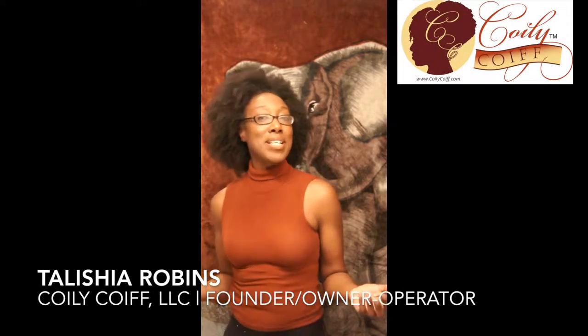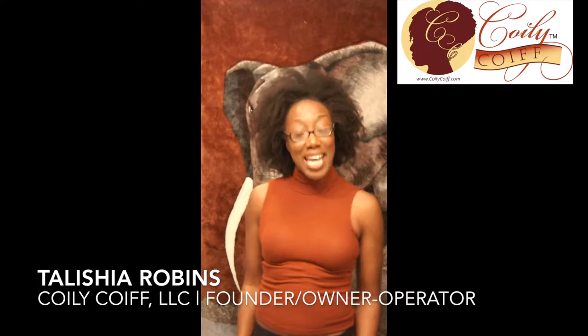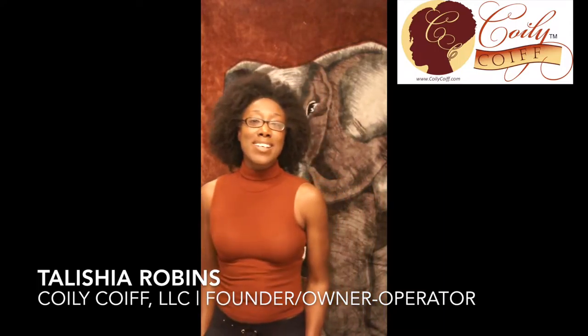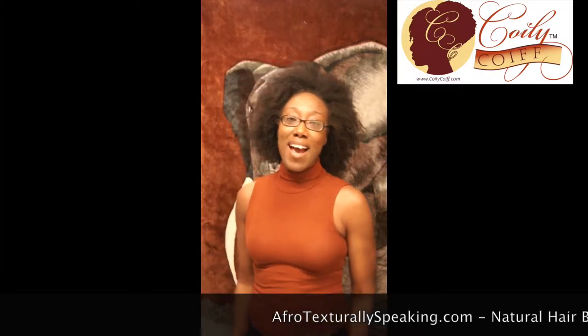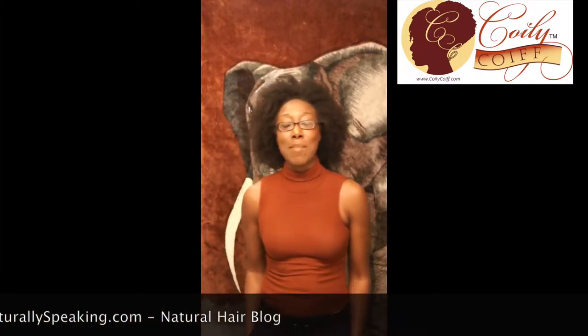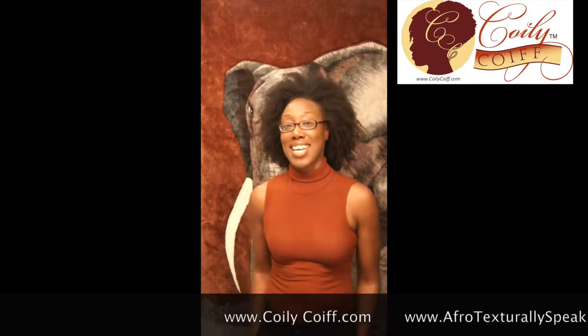Good morning, good afternoon, or good evening, y'all. Talisha Robbins here — founder, owner, and operator of Coily Coif LLC, natural haircare products and soon to be so much more. Also the blogger behind afrotextuallyspeaking.com, all about hair and my perceptions of the world around it. Feel free to check it out. And visit coilycoif.com to order my moisturizing products.